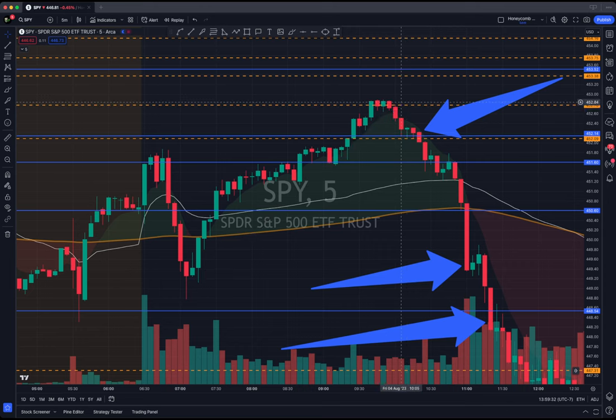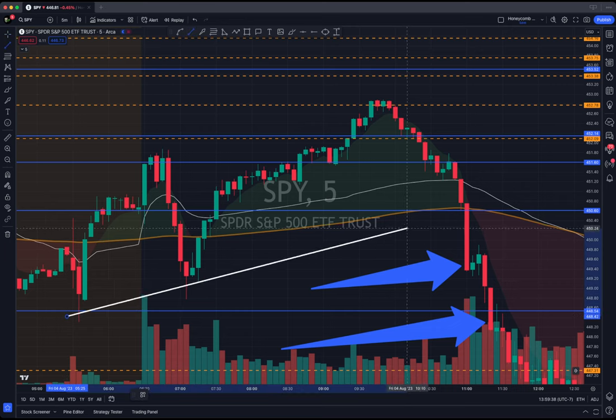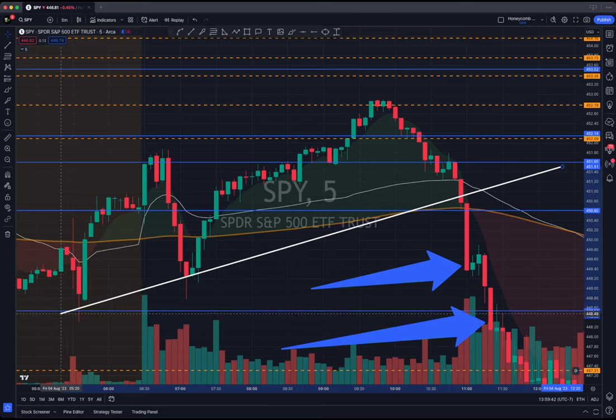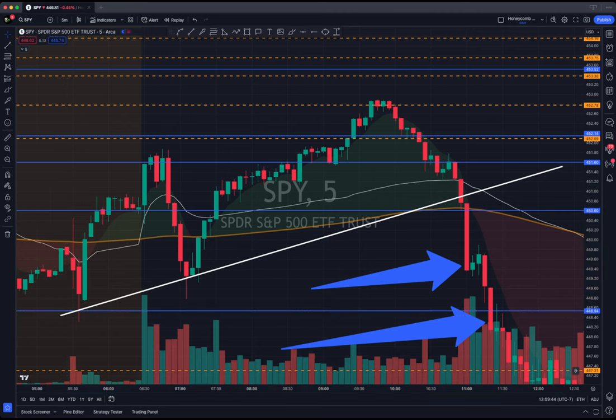And if you look at another trend line, no excuse to get in because of this right here. See pre-market? Look at pre-market with that level. Look at this entry — right there, right when it broke under this.